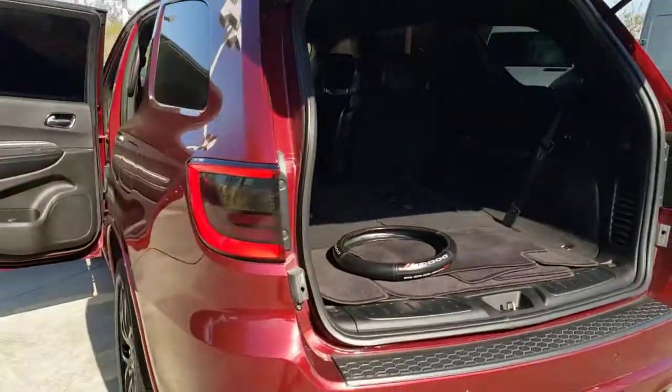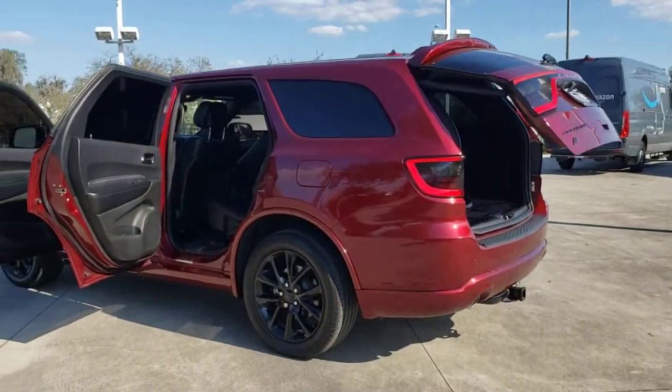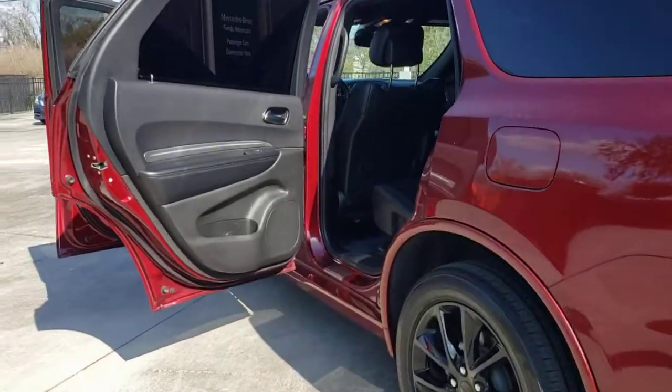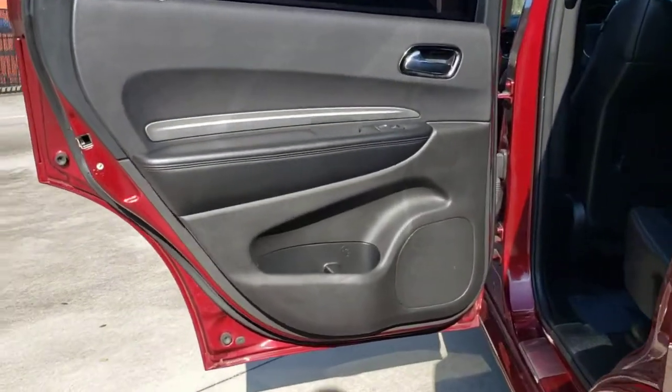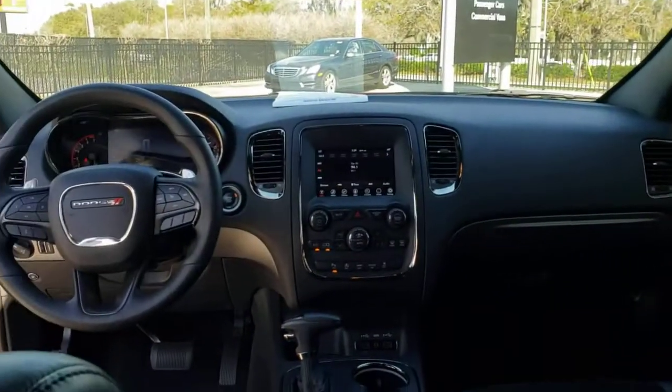These are just some of the great options this vehicle comes with: all-wheel drive, keyless entry, backup camera, satellite radio, power passenger seat, remote engine start, fog lamps, power lift gate, wood grain interior trim, and heated mirrors.